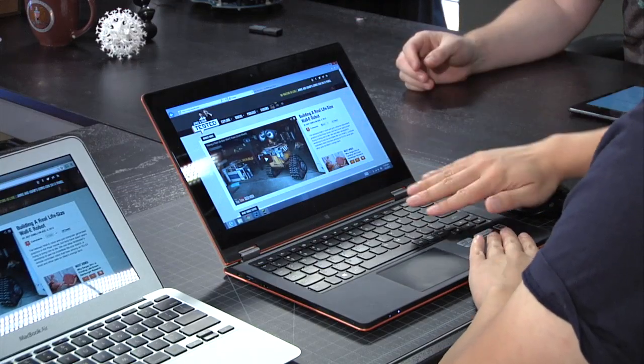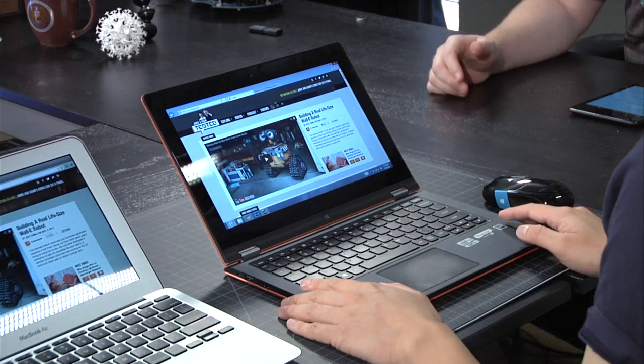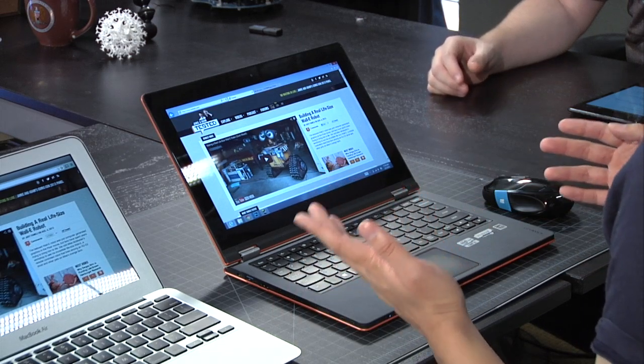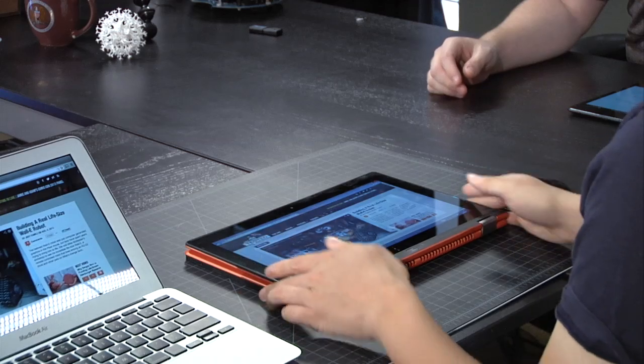It's called the Yoga because there's a bunch of different poses. This is the traditional laptop pose - you're a normal person typing on a laptop. There are three additional poses. Of course there's the tablet pose where you can hold it, but it weighs three pounds. Three pounds is pretty heavy for a tablet - a tablet probably has to be under a pound if it's this big.